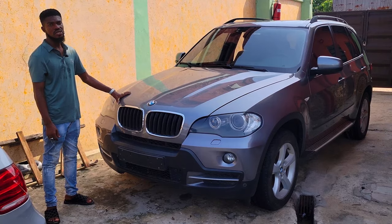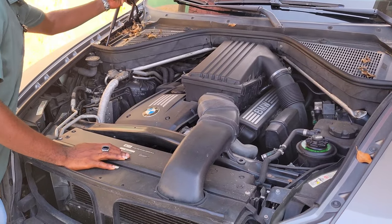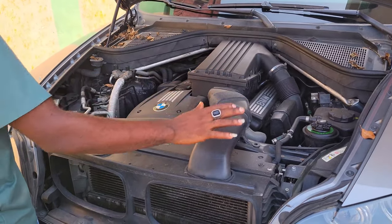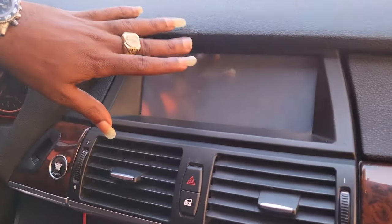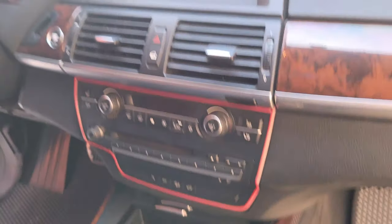This is the BMW X5 2008 model — direct foreign use, just arrived from abroad. It's a V6 engine, very clean. You can see the interior — black leather seats, very clean. Automatic transmission; the dashboard is cool and clean. It has a navigation system, reverse camera, thumb start — all perfectly working. Very clean sound system and a panoramic roof you can open from inside.